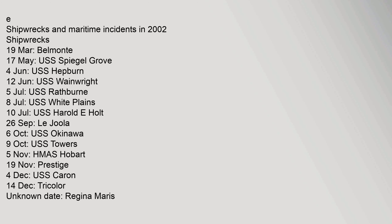Shipwrecks and maritime incidents in 2002: Shipwrecks 19, Other incidents 7.